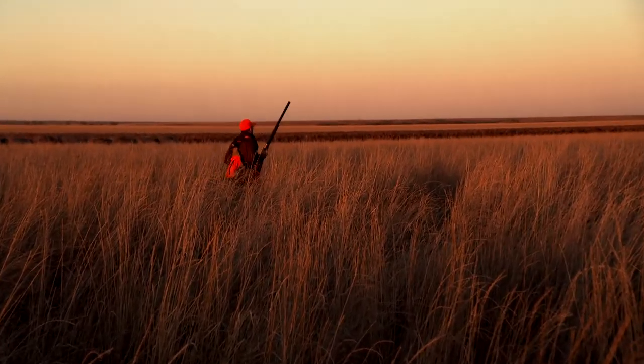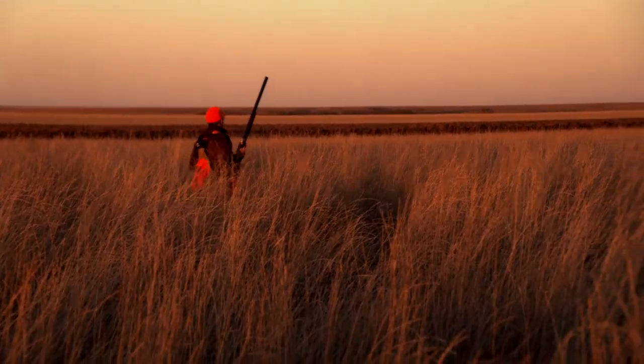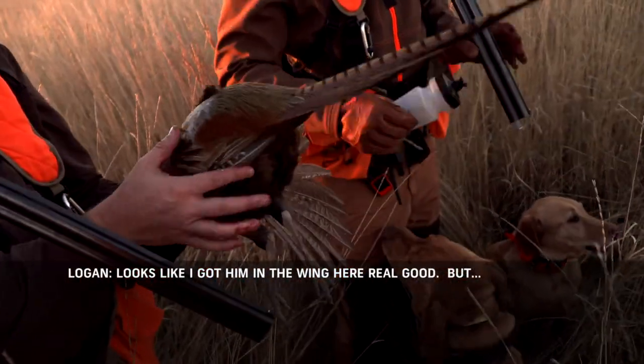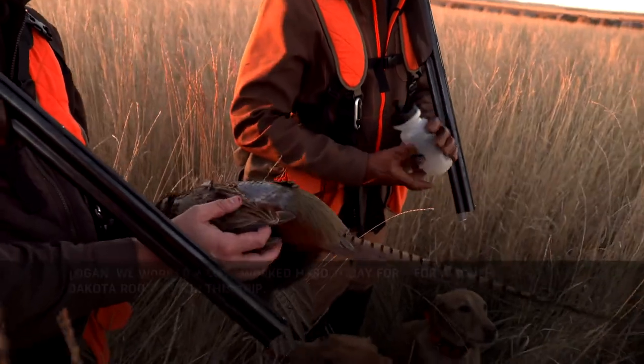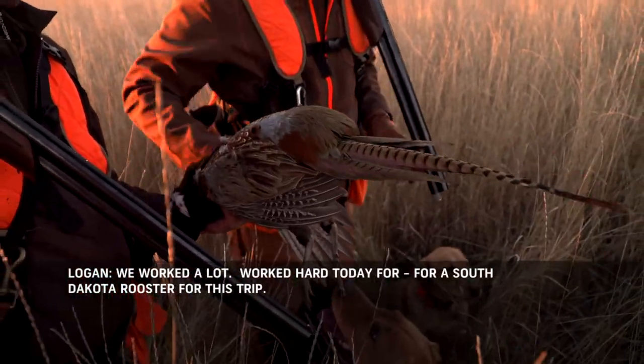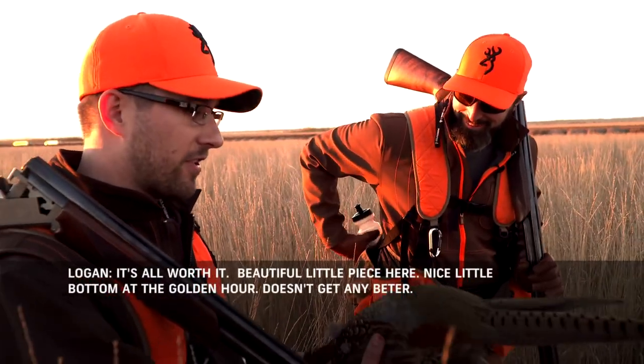There we go! 13 minutes left and we're on the board. It looks like I got him in the wing real good, but we're in the bag. We worked a lot — worked hard today for a nice bird. A South Dakota rooster for the trip. Makes it all worthwhile.